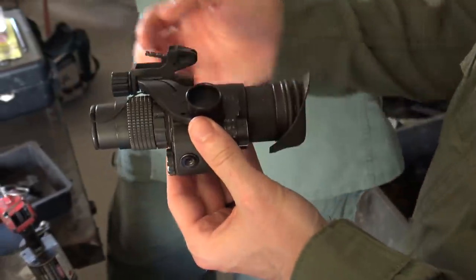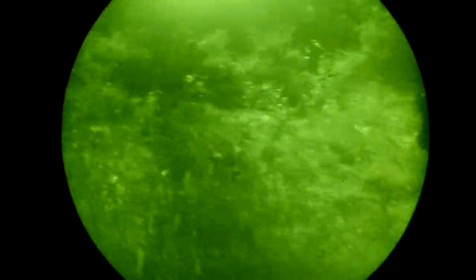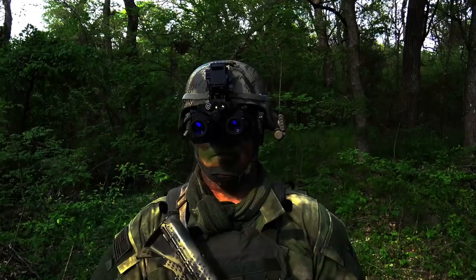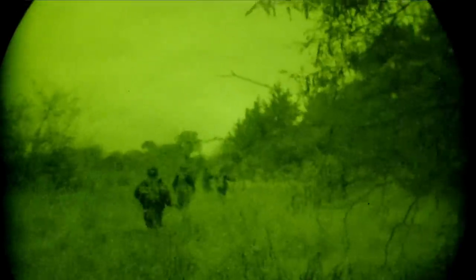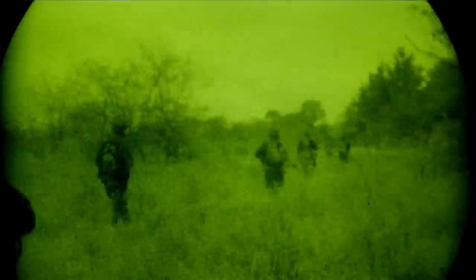Generation 2 night vision systems provide significantly better performance than Gen 1 optics, but are still not as capable as the Gen 3 systems employed by most modern militaries. Typically, the most common Generation 3 night vision devices for standard infantry are dedicated weapon-mounted optics or a single or dual tube system. With newer night vision devices, you typically encounter two different types of color palettes: the traditional green-based vision that has been in use for decades, and the newer white phosphor models that many tend to prefer over the legacy green-based models.